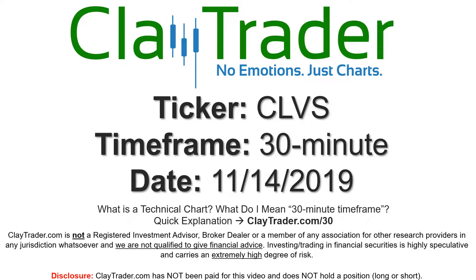Hey, it's Clay, and this will be a video chart on ticker symbol CLVS. We will take a look at the 30-minute time frame. If you're new to charts and not sure what I mean by 30-minute, I do offer an explanation video at that link, so if you go there, I'll explain in detail.